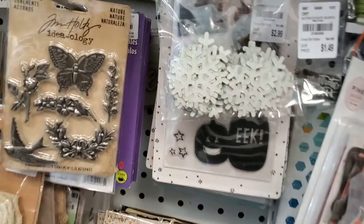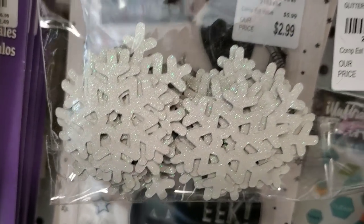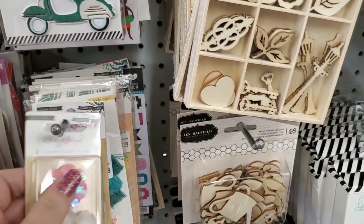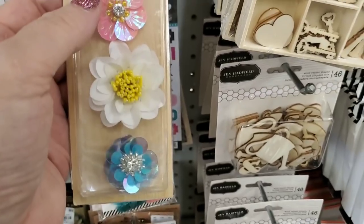I'm going to do some digging. Oh, here — this is new. These are snowflakes, you get 40 of them for $1.49. I am finding a bunch of Maggie Holmes Willow Lane products and here we have her flowers.